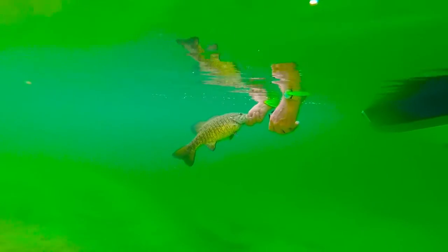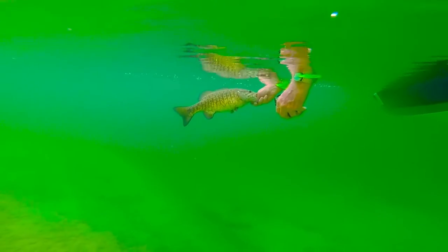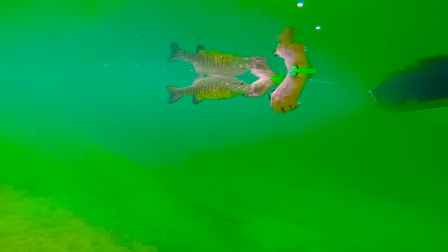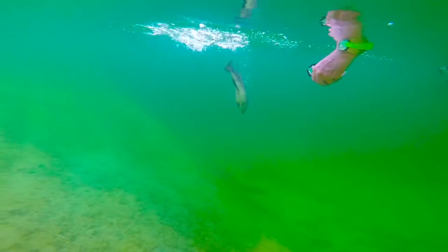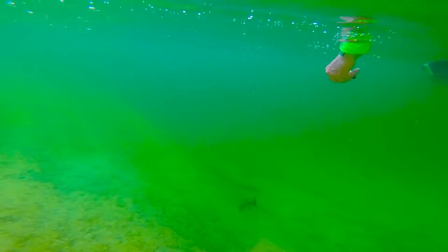Nice smallmouth being released on Lake Mojave. The rest of the video is going to be all three rigs that worked the best for me on this trip and several of those fish that were caught on those rigs. Hope you enjoy. Get stoked.